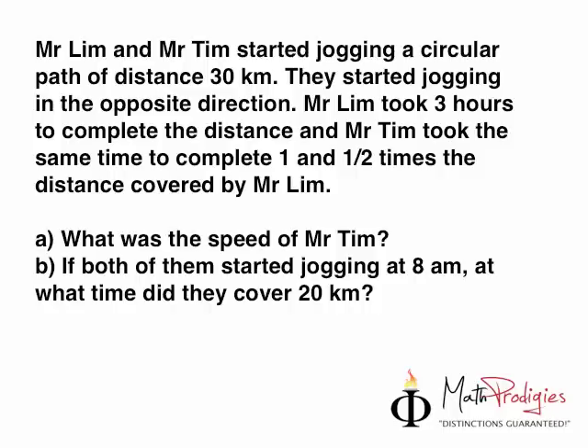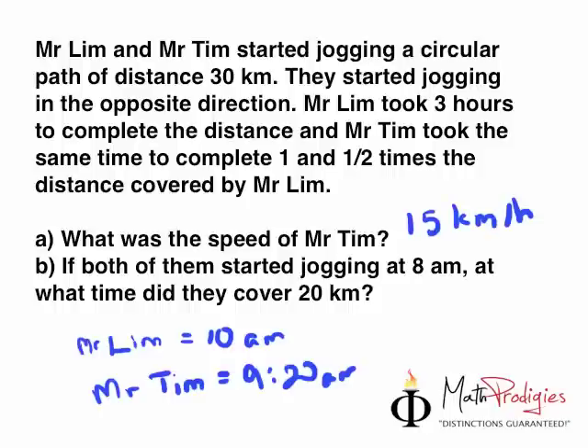Yesterday's question was about Mr. Lim and Mr. Tim who started jogging. The answers, for those of you who are waiting for them: for Part A, 15 kilometers per hour. For Part B, Mr. Lim covered 20 kilometers by 10 a.m., and Mr. Tim covered 20 kilometers by 9:20 a.m. If you got it right, you are a super Math Proges — you deserve a big high five. Good job.